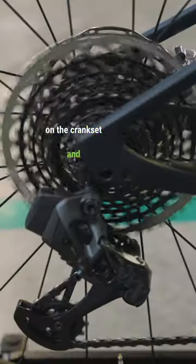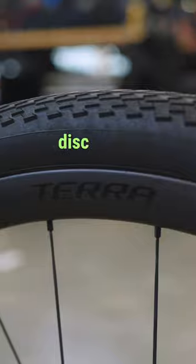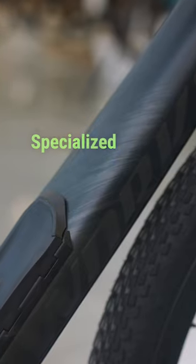We've got the mullet setup on this bike with SRAM Red on the crankset and XX1 on the rear. It's equipped with Roval CLX disc carbon wheels and Specialized SWAT down tube storage. This bike is perfect for adventure riders wanting to take their ride to the next level.